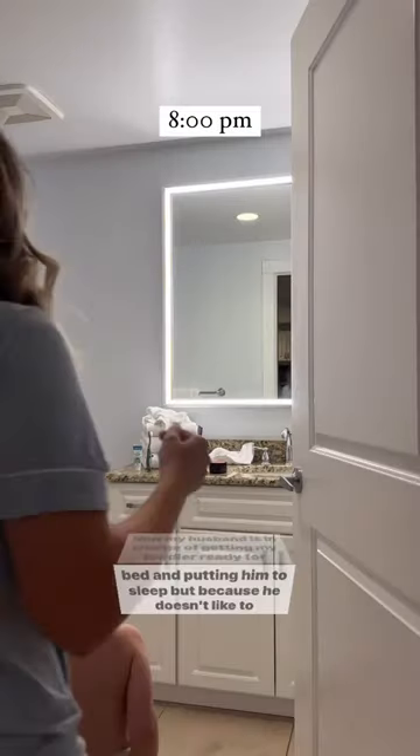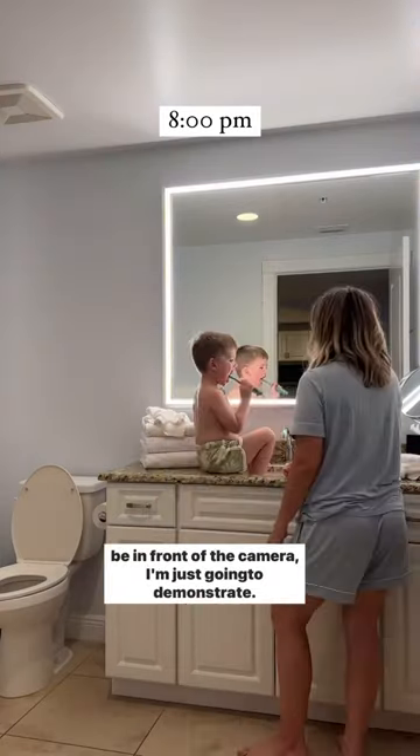Now my husband is in charge of getting my toddler ready for bed and putting him to sleep, but because he doesn't like to be in front of the camera, I'm just going to demonstrate.